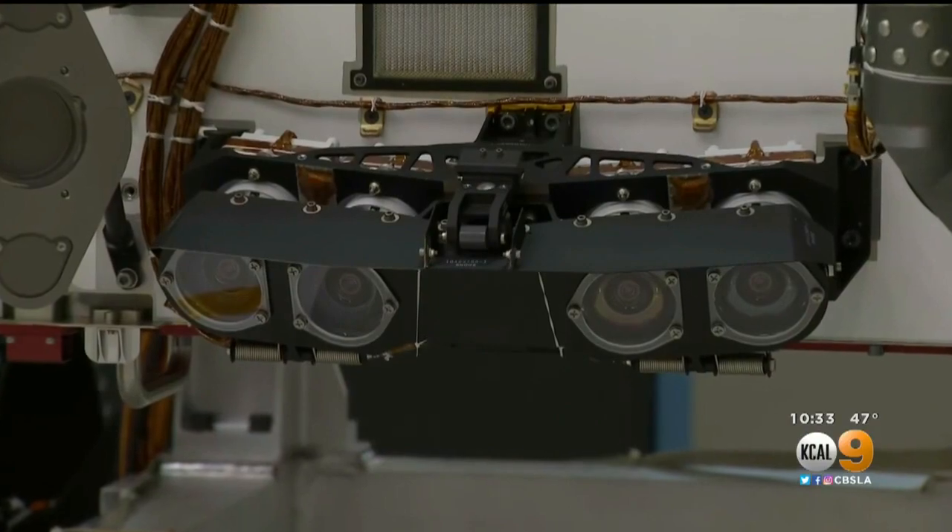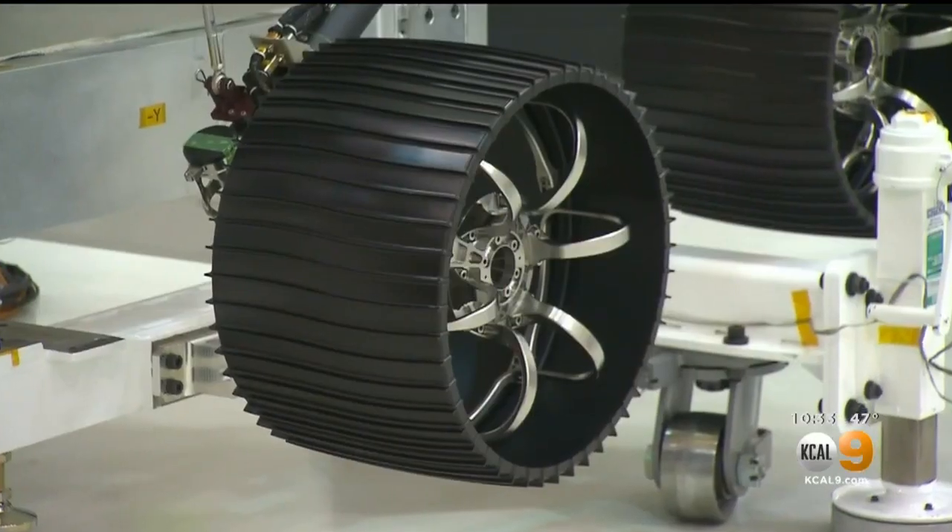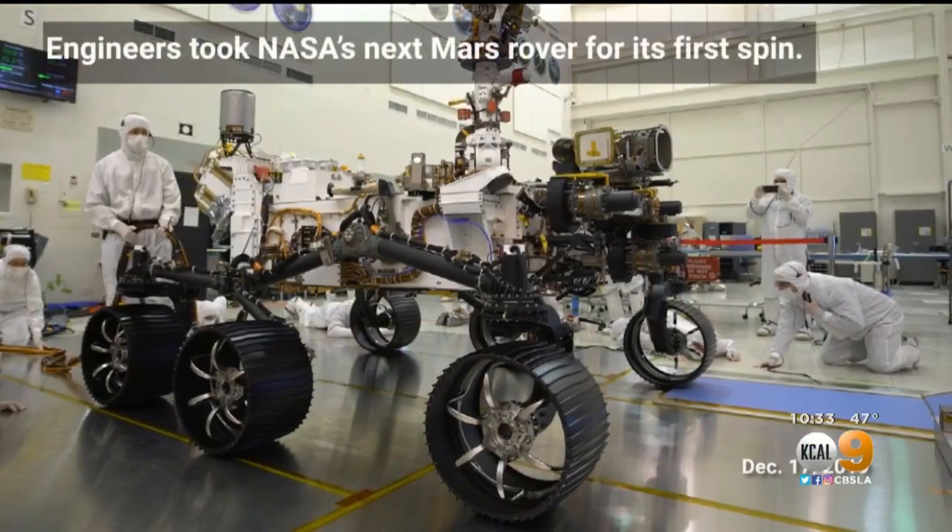This rover is equipped with better cameras, an extra computer brain, and even better wheels. This is the most sophisticated rover we've ever taken to Mars — one of the most sophisticated planetary spacecraft, if not the most sophisticated spacecraft we've really built here at JPL.